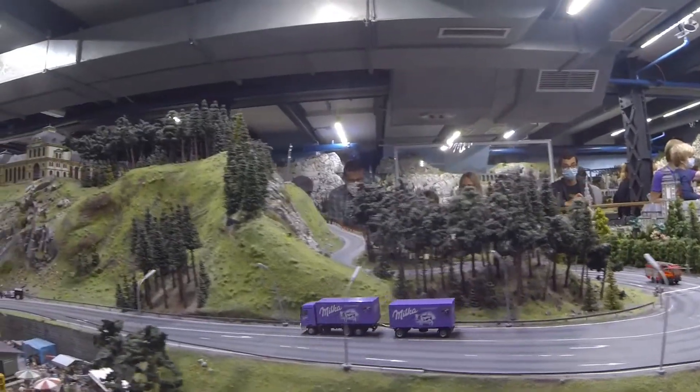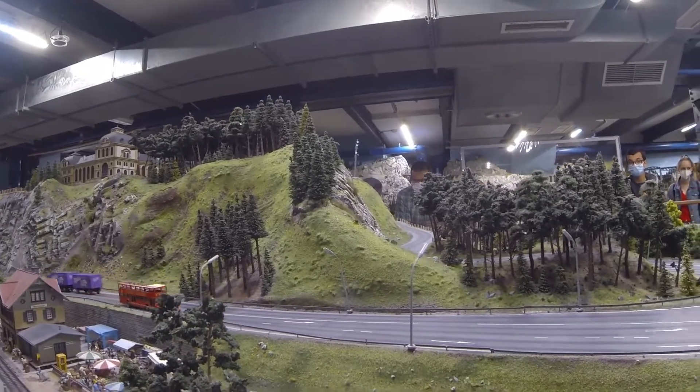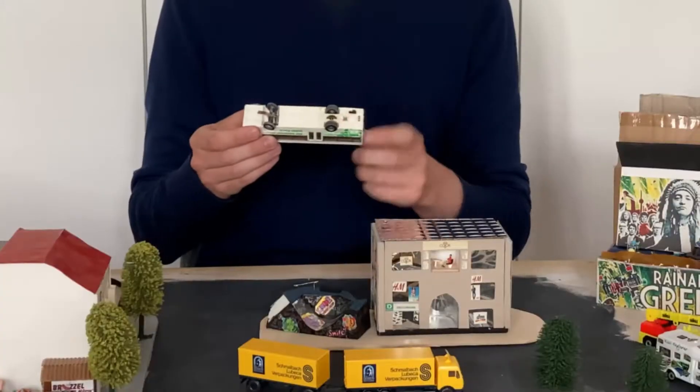Did you see all the cars moving around? I find that so cool! And at first I couldn't figure out what mechanics keeps them on the road. Think about it and I'll explain it later when I show my version at home.